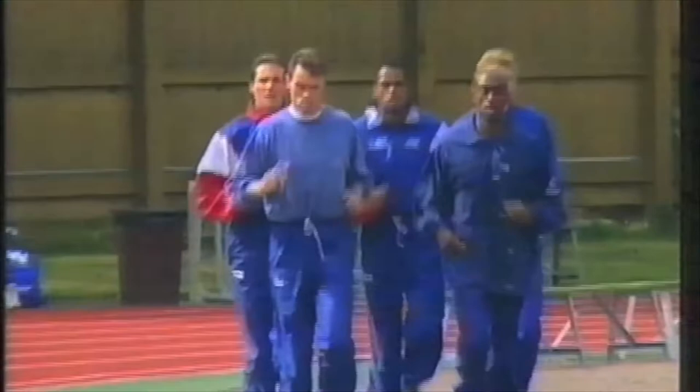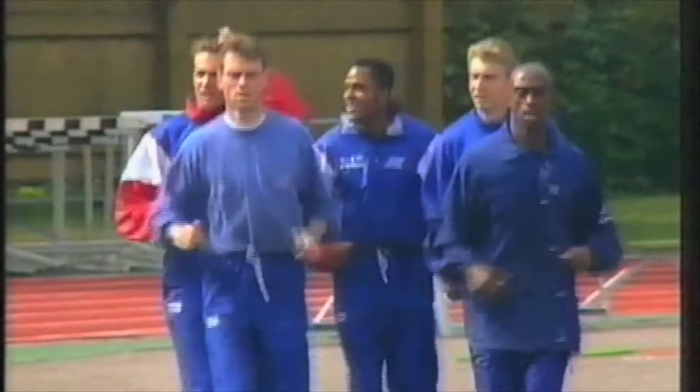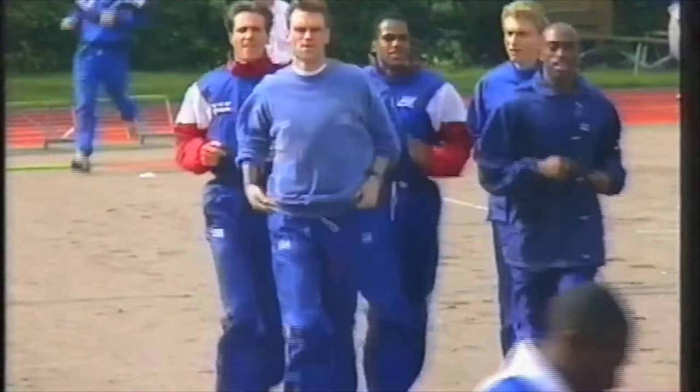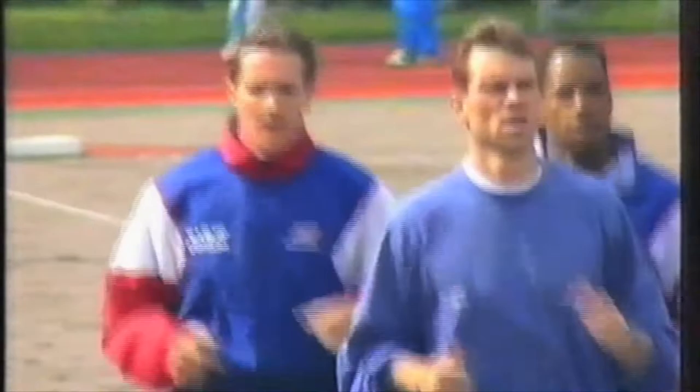Meanwhile out on the warm-up track, we've got the 4x400m men warming up — that race at 2:35 British time. Mackenzie of Shaftesbury, Whittle of Haringey, Ladagio of Belgrave, and Black of Team Selen. Peter Crampton, the reserve, is warming up with them just in case there's a problem while they're warming up.